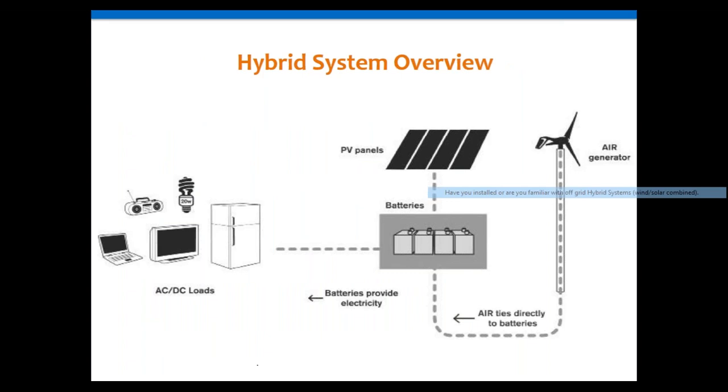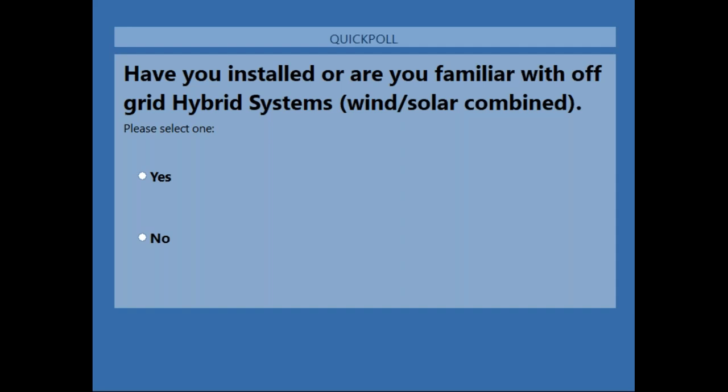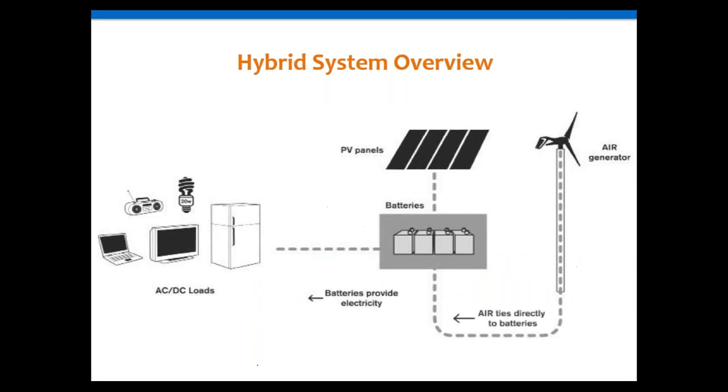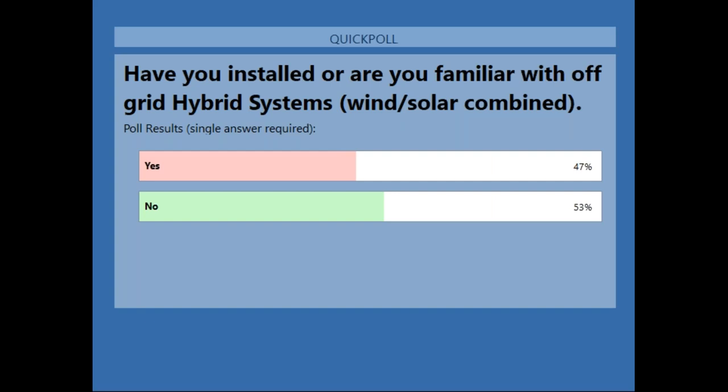Our first poll question is whether anyone has installed or is familiar with a wind system before. Let's wait a few seconds for people to respond. It looks like almost half the people have worked with wind before — wonderful.